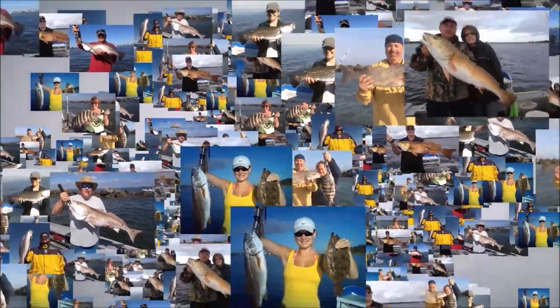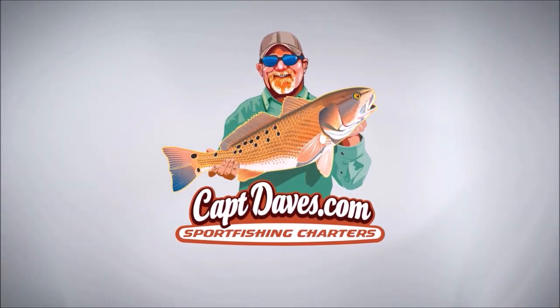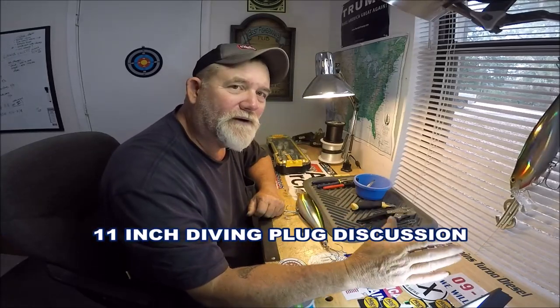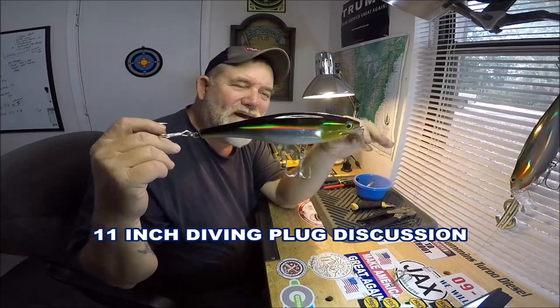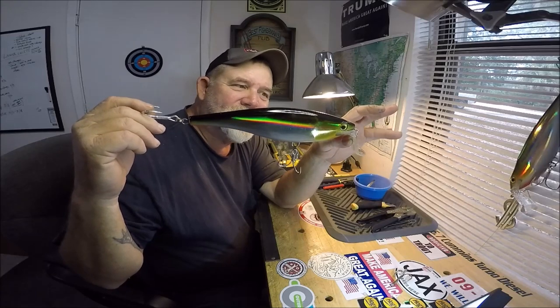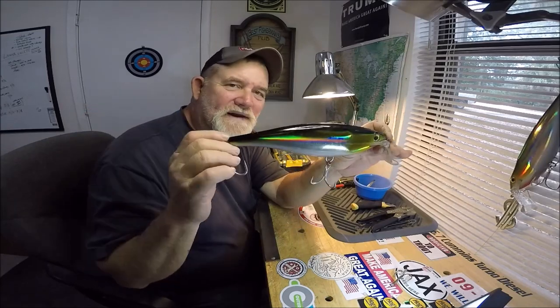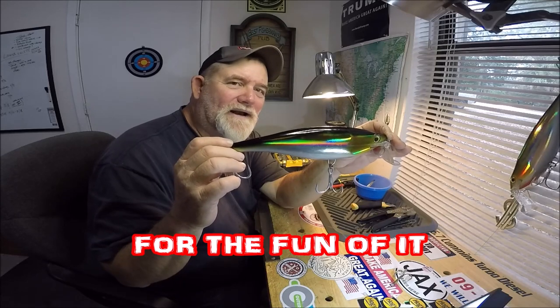I promised on the first video — I'll put a link below — where I was talking about the biggest diving lure I could find: 11 inches, and how I'm going to try to troll these just to see this summer what's gonna whack them.